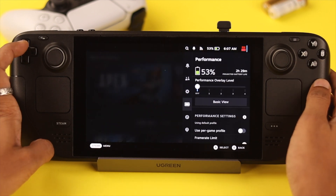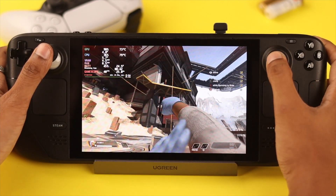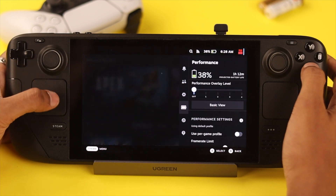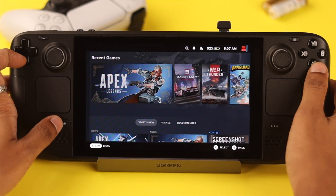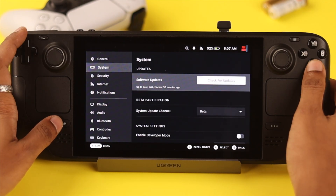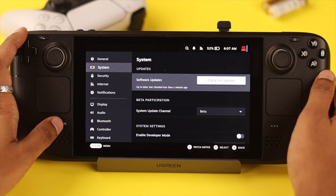If your Steam Deck's battery is draining faster than you expected, let me show you the best ways you can follow to prolong the battery backup of your Steam Deck. First and foremost, you need to keep your Steam Deck updated, because sometimes outdated firmware can cause battery draining issues.